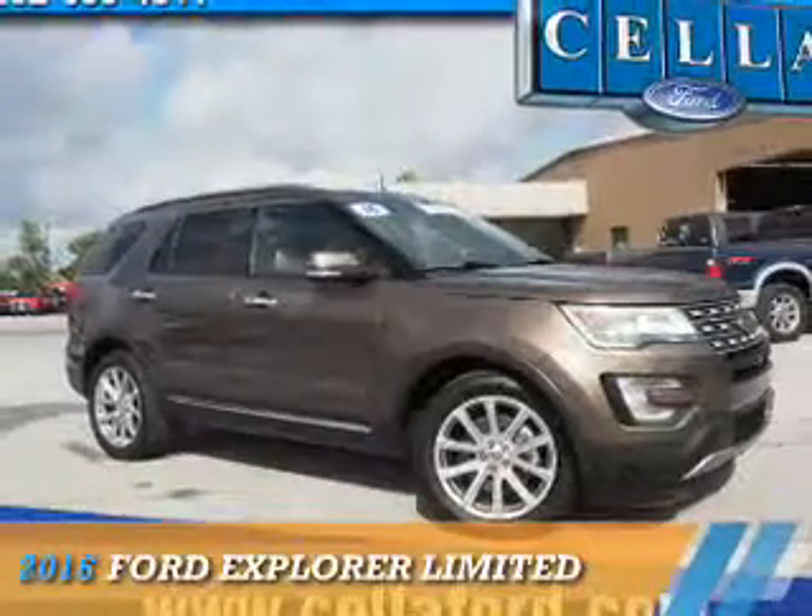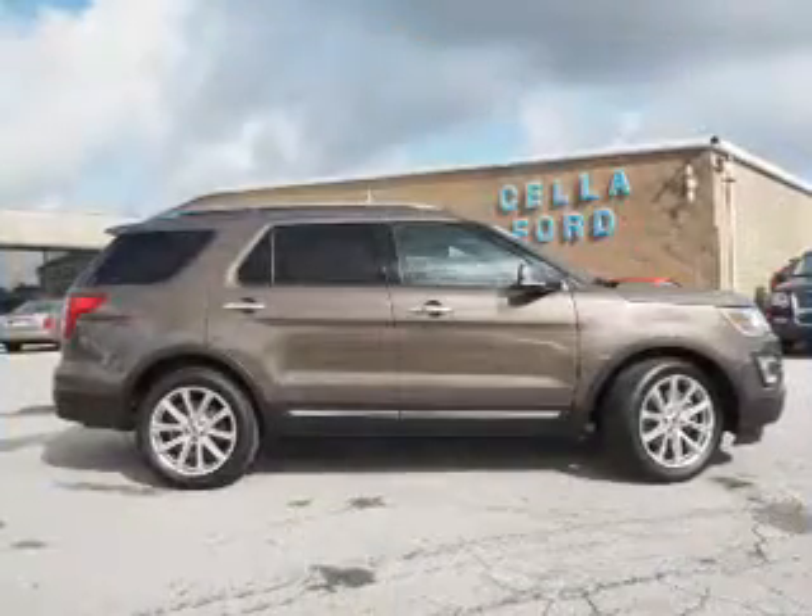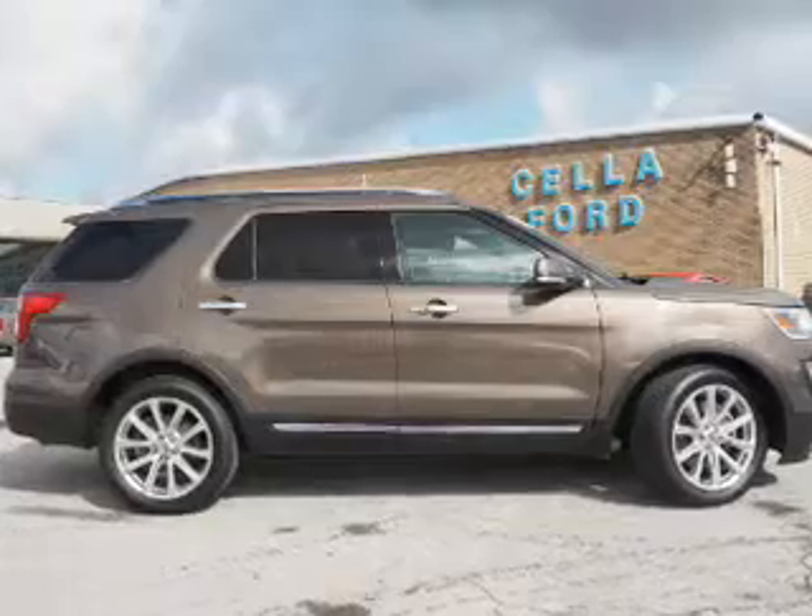Presenting the 2016 Ford Explorer. It's powered by front wheel drive, a 3.5 liter, 6-cylinder engine, and a 6-speed automatic transmission.